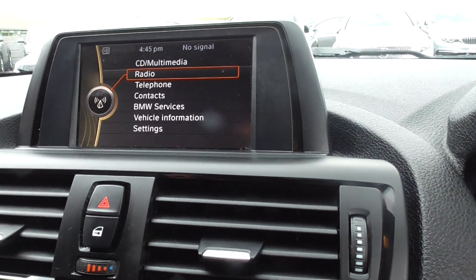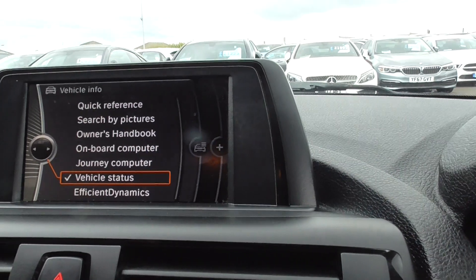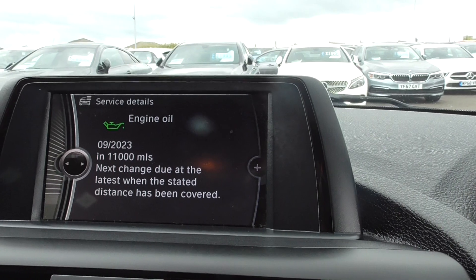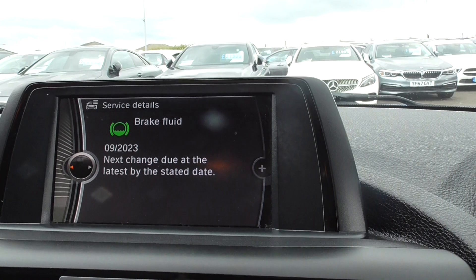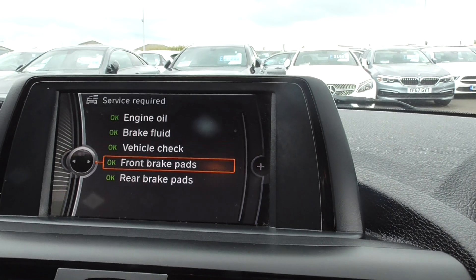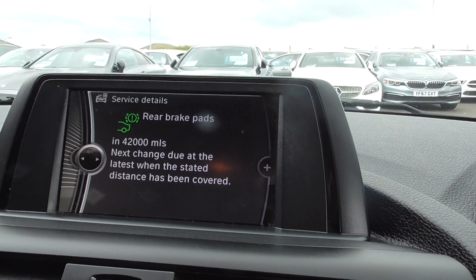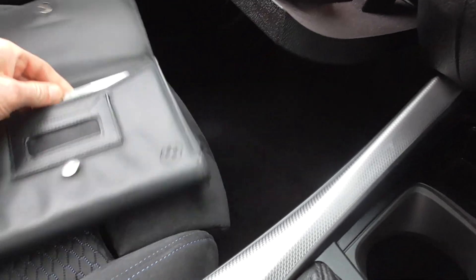Going to the menu and then vehicle settings, we'll run through the car's vehicle status to show what's there. Engine oil needs replacing in September 23 or 11,000 miles — so not had a service that long ago. Brake fluid is due September 23 again, so well over a year away. Vehicle check is September 25. Front brakes have got 42,000 miles on, and the rear brakes have got 42,000 miles on. All the service documentation and books are with the vehicle.